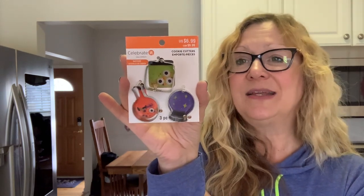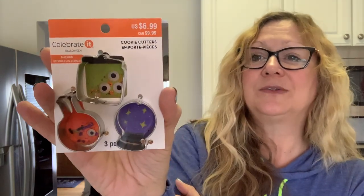Then I picked up these cookie cutters — regularly $6.99, so I got them for 70 cents. There are potion jars in here, and I thought those would be really cute to use as a stencil, for cookies, or cinnamon ornaments. Then I got this other set — also $6.99, so 70 cents — and there's a little ghost, a jack-o-lantern, and a caramel apple. I thought that was very different; I could use that for fall.